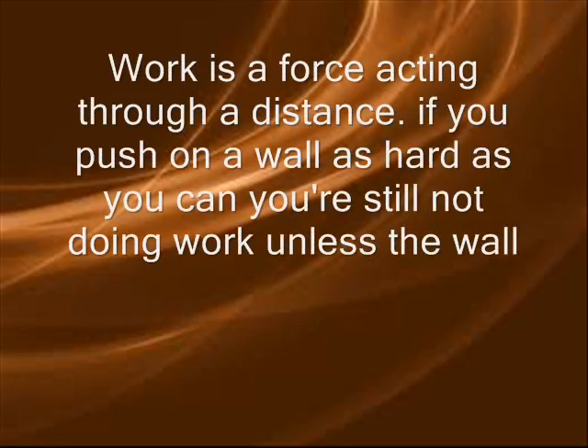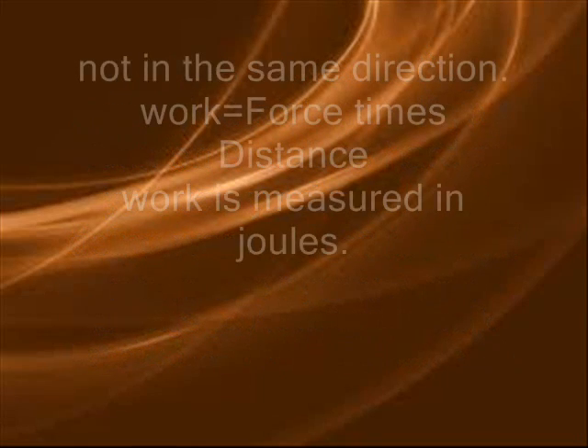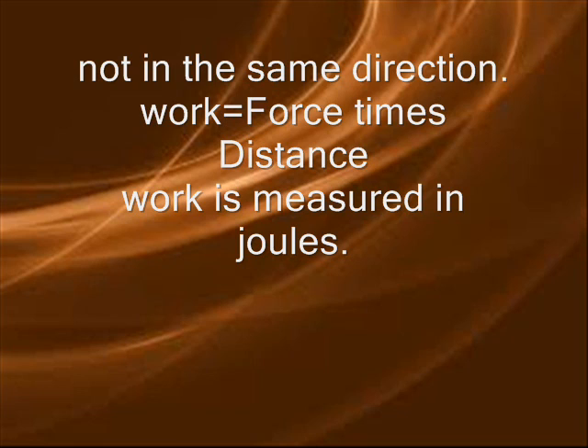Work is a force acting through a distance. If you push on a wall as hard as you can, you're still not doing work unless the wall moves. Also, if you pick up luggage, you're not doing work because the force and motion are not in the same direction. Work equals force times distance. Work is measured in joules.